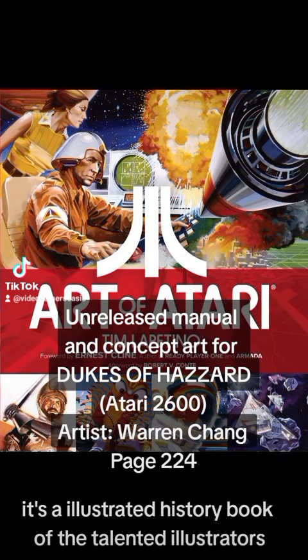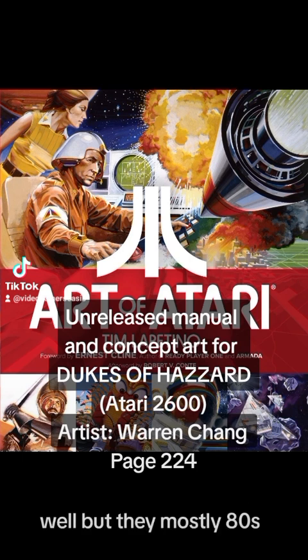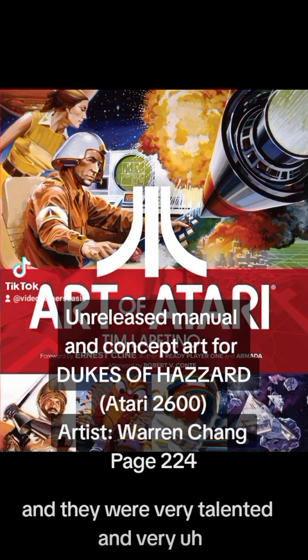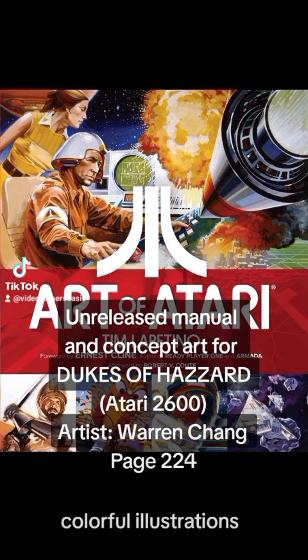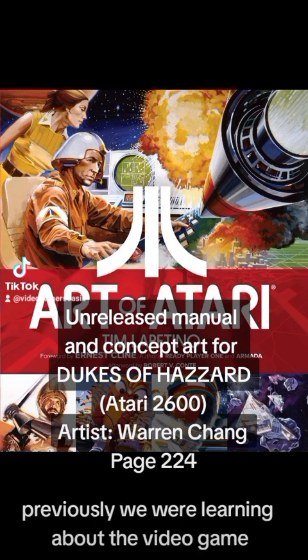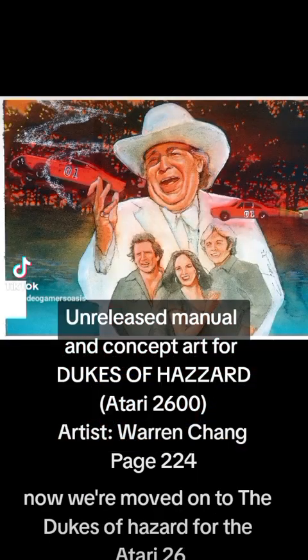It's an illustrated history book of the talented illustrators from Atari during the late 70s and 80s. They did their front cover illustrations as well as manual illustrations — very colorful and very talented artists. We've already learned about Donkey Kong Jr., and now we've moved on to Dukes of Hazzard for the Atari 2600.